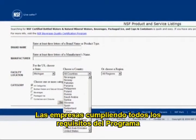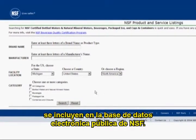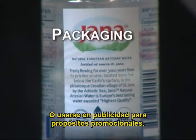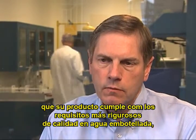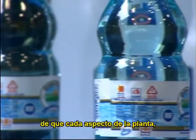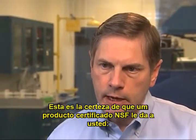Companies meeting all requirements of NSF's Beverage Quality Certification Program are included in NSF's Public Electronic Listings Database. Another benefit of product certification is use of the NSF Certification Mark, which can be displayed on packaging or used in advertising or for promotional purposes. The NSF Mark assures customers that your product meets the most rigorous requirements for bottled water, flavored water, or packaged ice in the world — giving peace of mind to consumers, retailers, and regulators that every aspect of the plant and product meets the global gold standard of product certification.